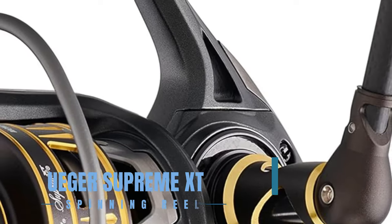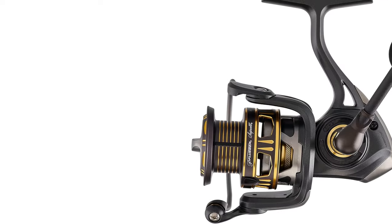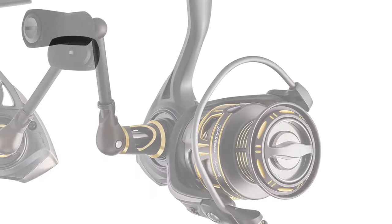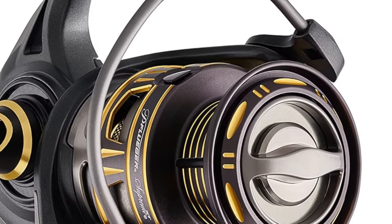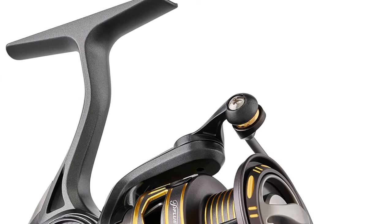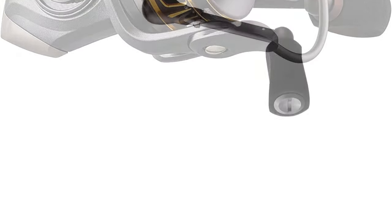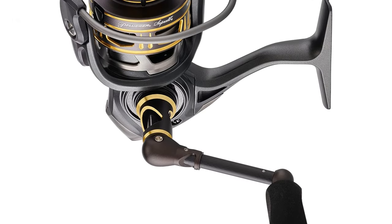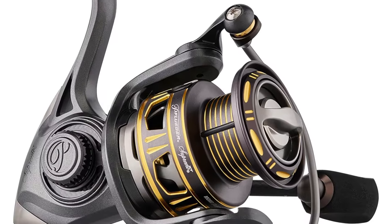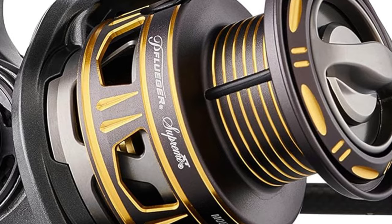In the realm of lightweight performance, the Pflueger Supreme XT reigns supreme. Its magnesium body and rotor, enhanced by a carbon fiber handle, deliver a lightweight yet durable construction. The 11-bearing system provides remarkably smooth operation, supported by a sealed carbon drag system that maintains consistency without overheating. Designed with the angler in mind, it features a braid-ready spool and anti-twist titanium line roller for efficient line management. The Supreme XT stands out for its ergonomic design, ensuring comfortable, fatigue-free fishing experiences, embodying the fusion of Pflueger's legendary craftsmanship with modern angling needs.